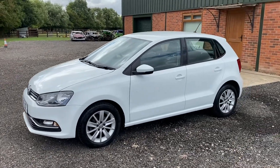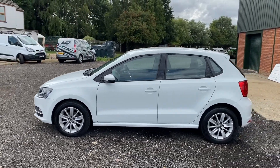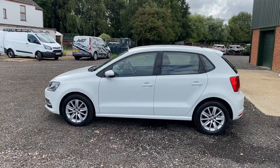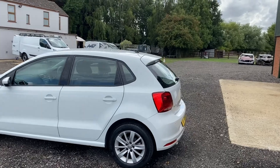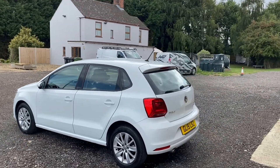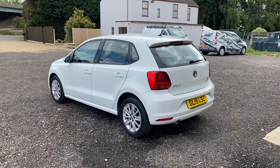That covers everything. If you have any other questions at all, feel free to get in contact — drop us an email or give us a call. Or if you'd like to arrange to come and see the car, we're located just outside of Kingsland, Norfolk. That's all — thank you for watching.